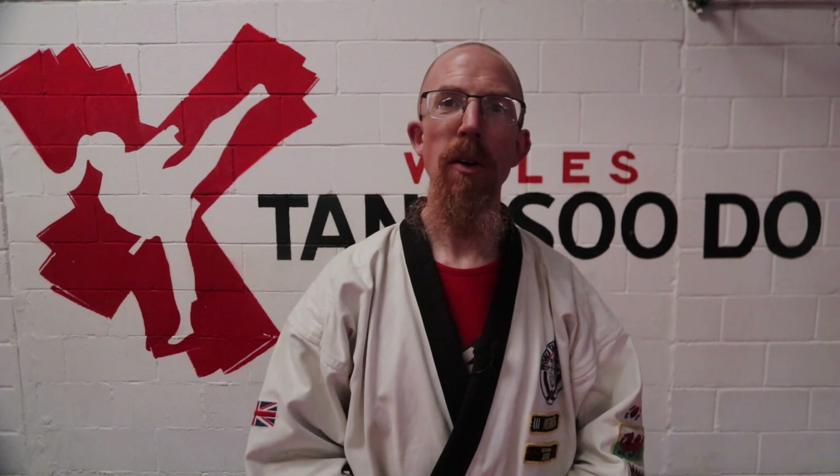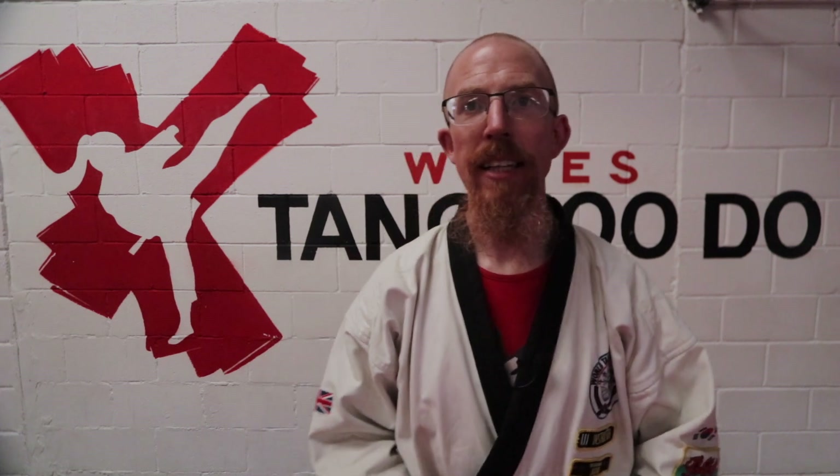Hope you've enjoyed this video. Next week we'll be looking at some more kicks. So for now, tang su.